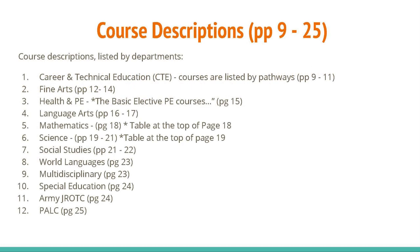The rest of the guide, pages 9-25, gives the descriptions of all the courses that may be offered for next school year. Please read the descriptions carefully and ask friends about courses they've taken in order to make the best choices.